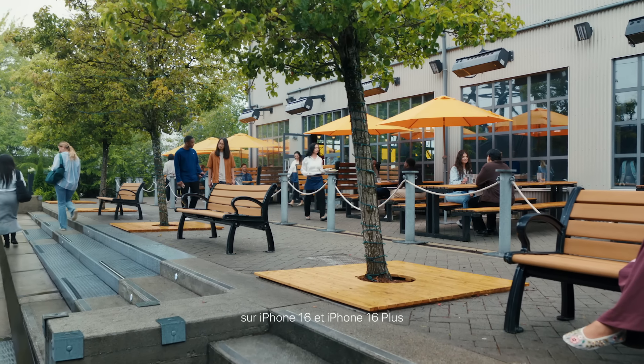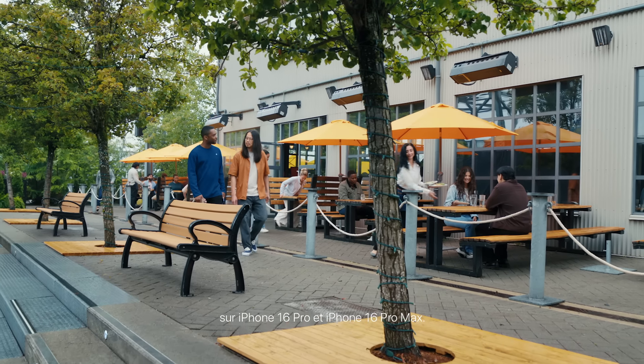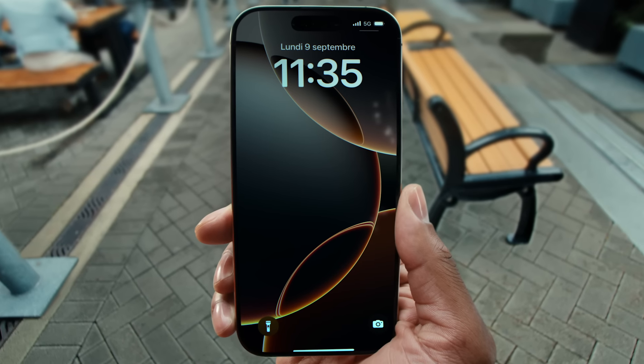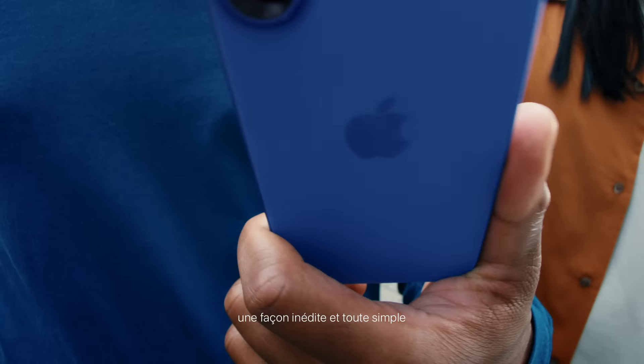These new iPhones have been redesigned, from the addition of action button on the iPhone 16 and iPhone 16 Plus to the largest pro displays yet on iPhone 16 Pro and iPhone 16 Pro Max. Shang reacts to the size of the Pro Max display, calling it big and exciting.